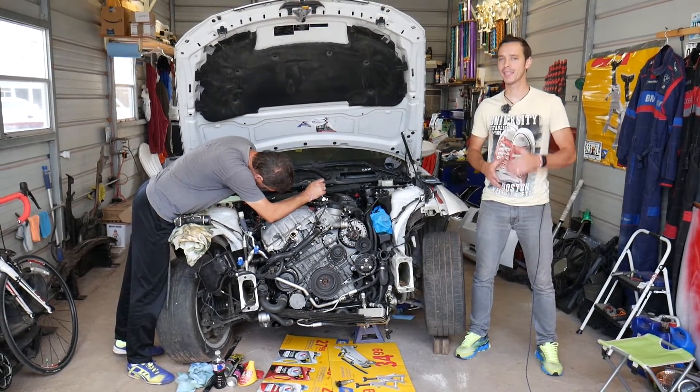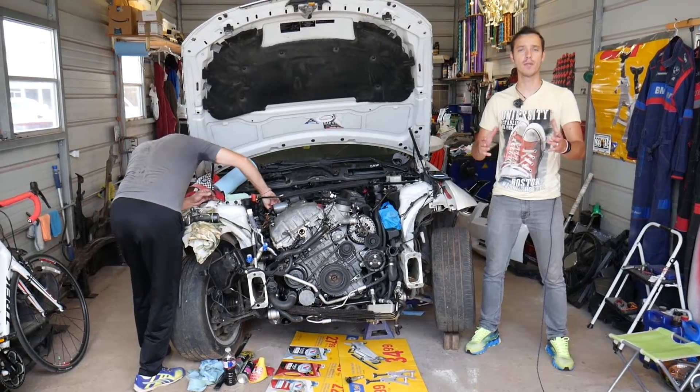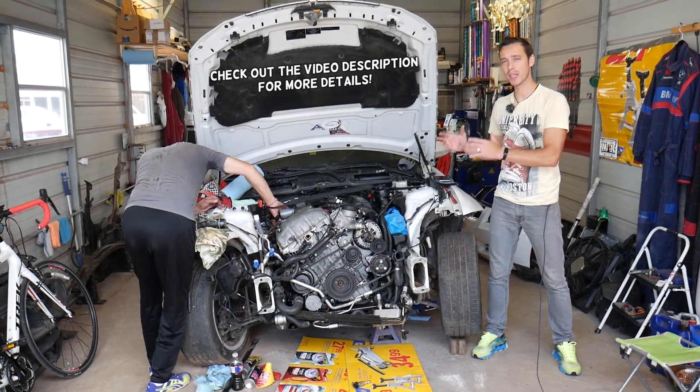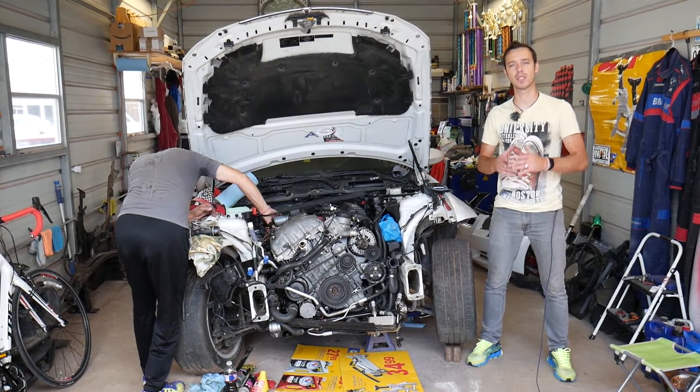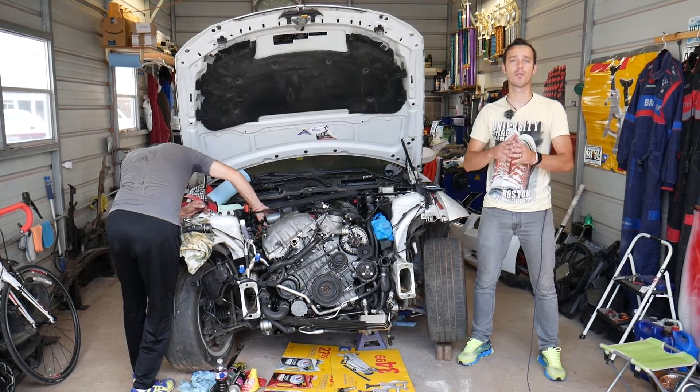Hey guys, welcome back to Auto Repair Guys. Thank you for watching and subscribing to the channel. Today will be a super helpful video for any of you who have a BMW and have code P0300. We'll explain the most common causes for that code and how to fix it. Make sure you stay until the end — some of you may hope it's not certain causes because they can involve quite a bit of money.